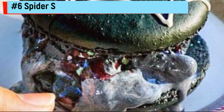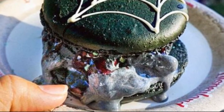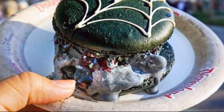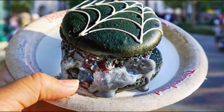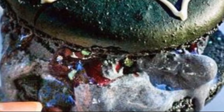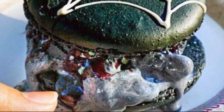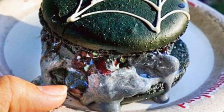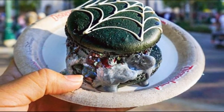Number 6: Spider Silk Macaron Sandwich. By themselves, macarons and ice cream sandwiches are already pretty tasty. So it's safe to say that Disney was onto something when they decided to combine the two into one incredibly indulgent treat. While the macaron ice cream sandwich is delicious year-round, they're even better during the Halloween season. They're made with a black macaron that has a spider web piped onto the top, then filled with charcoal cherry ice cream, popping candies, and a sweet raspberry sauce. This treat is so delicious, it's spooky.